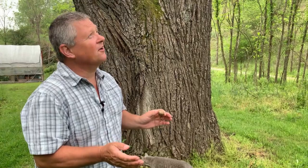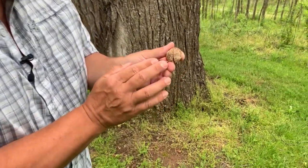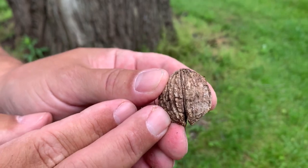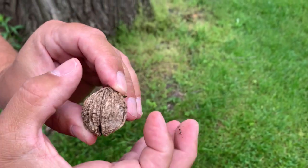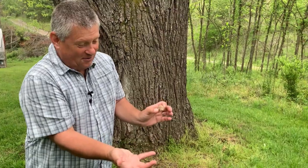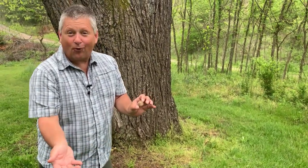Walnut flowers aren't terribly showy, but they ripen into a fruit you've probably seen before — that's our native walnut fruit right there. In the fall, these things are covered in a big thick green husk, and if you pick them up out of your driveway your hands will turn dark brown, almost black, from that dye. That dye used to be used to dye Civil War uniforms.